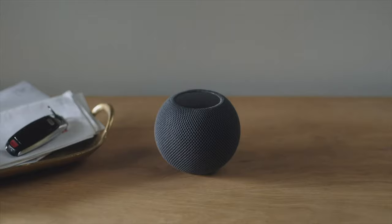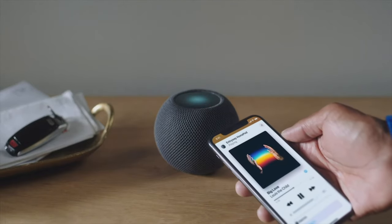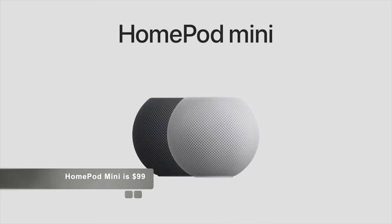Using the U1 Ultra Wideband chip, which we introduced in iPhone last year, HomePod mini can understand with high precision when your iPhone is nearby. Bring iPhone close to HomePod mini and you'll get visual, audible, and haptic effects, so it feels like your devices are physically connected as music flows from one to the other. It comes in both white and space gray, and I'm thrilled to announce that HomePod mini will be available for just $99.